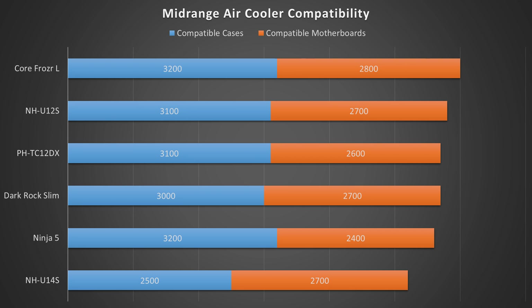Next is the Ninja V, which has top-tier case compatibility due to its relatively short height, but isn't able to be used on quite a few motherboards, although it is still compatible with the most popular motherboard formats of LGA-1151 and AM4. Then last is the NH-U14S, which takes a big hit in case compatibility due to its very tall height of 165mm, but it does still have decent motherboard compatibility.